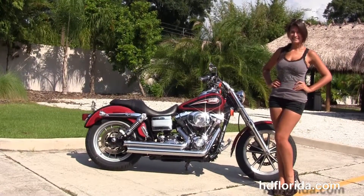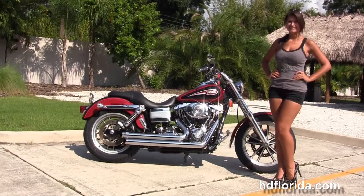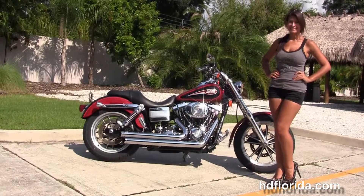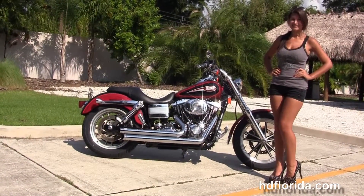For more information on this Lowrider with the Vance and Hines exhaust, click the link below and review the rest of our unsurpassed inventory. Visit us at hdflorida.com — we are always open 24/7. And remember to have one rocking, smoking, adrenaline-filled Harley day.